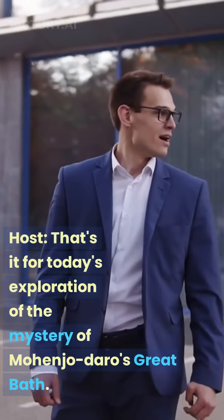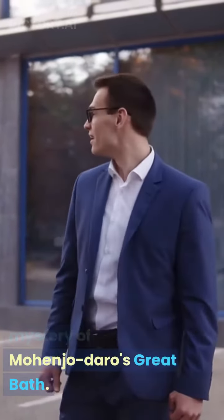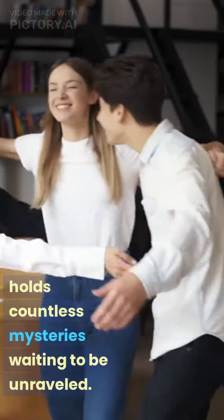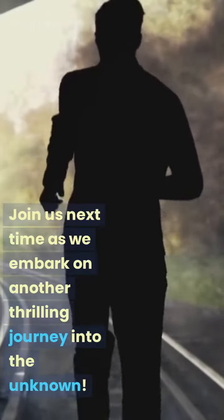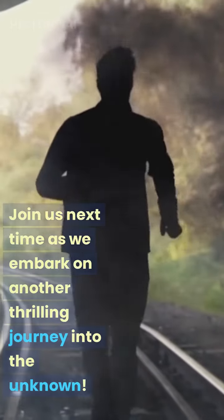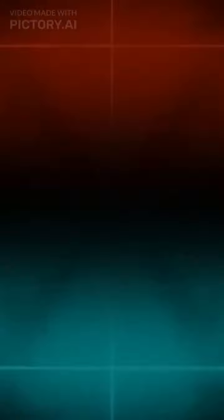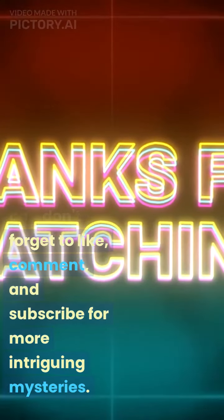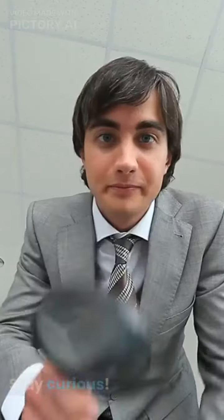That's it for today's exploration of the mystery of Mohenjo-Daro's Great Bath. Remember, the past still holds countless mysteries waiting to be unraveled. Join us next time as we embark on another thrilling journey into the unknown. Thanks for watching, and don't forget to like, comment, and subscribe for more intriguing mysteries. Stay curious.